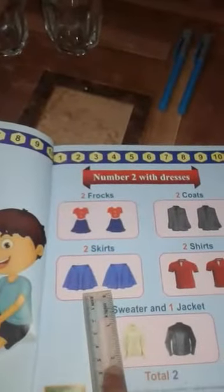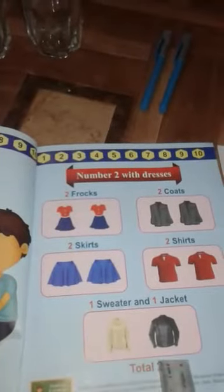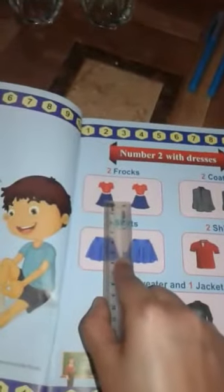Now come to page number nine — number two with dresses. Look at these dresses: two frocks, two coats, two skirts, two shorts, one sweater and one jacket. Total two! Total two!